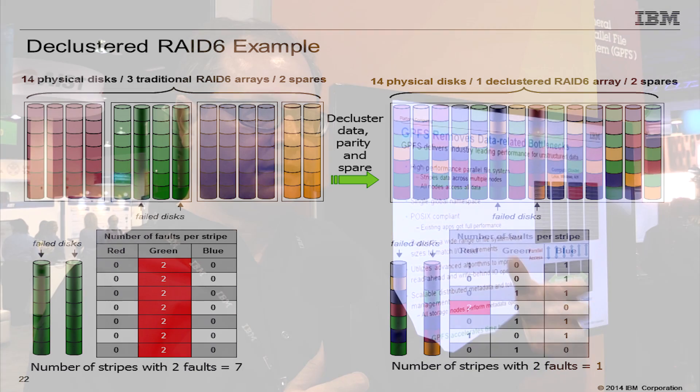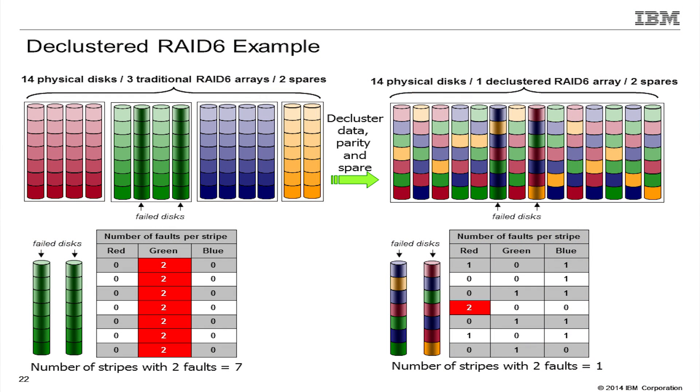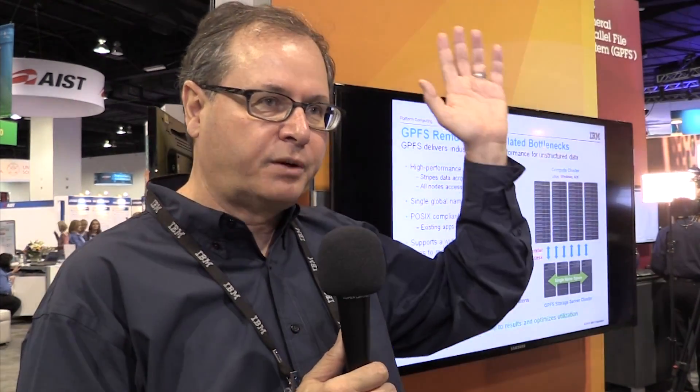We don't have hot spare drives in this setup, so the amount of usable storage versus raw storage you buy is higher as a result. In addition to having all those disk drives work together to rebuild lost data, we take advantage of all the abundant Intel processors and cores in our GPFS storage server. They have so much horsepower available that not only can they rebuild that lost data very fast, but they can also continue providing service to applications with no perceptible loss of performance during the rebuild.